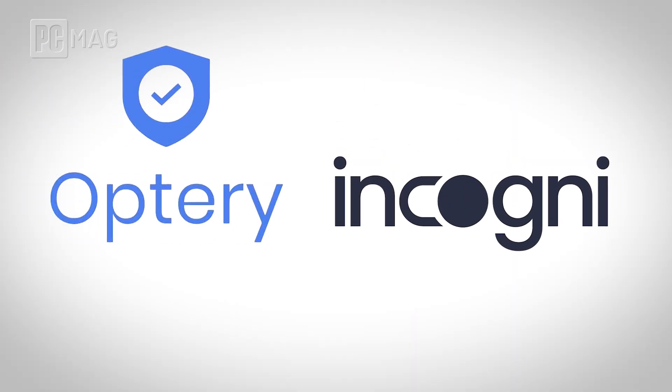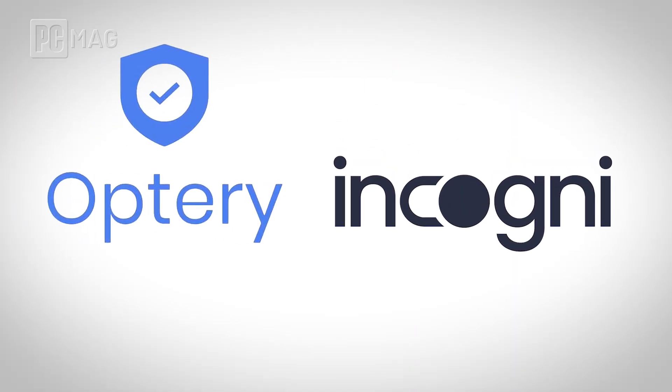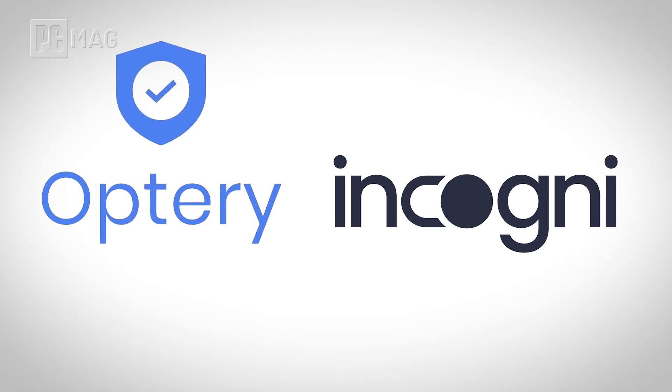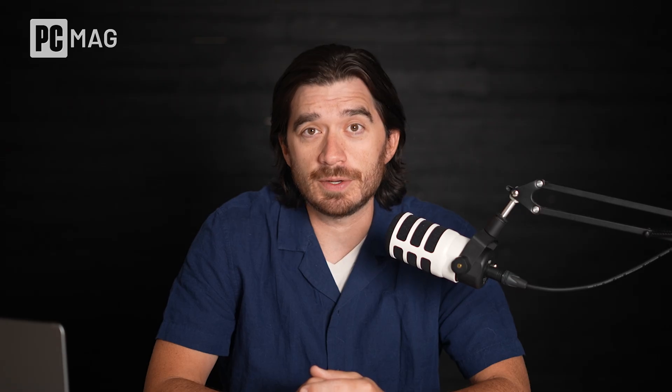Well, two services — Incogni and Optry — specialize in just that, helping you scrub your personal info from these shady data broker sites. We're going to break down these two services side by side across several categories and figure out which one is best for you.